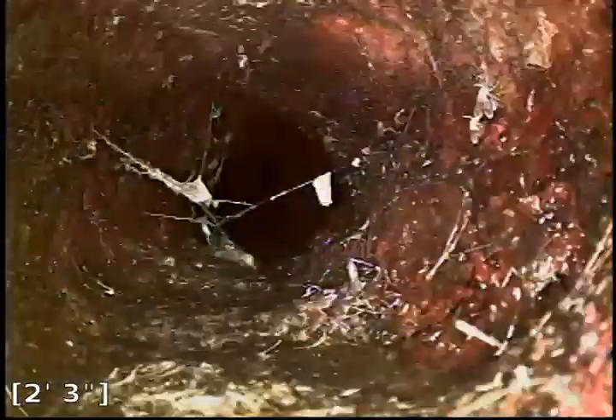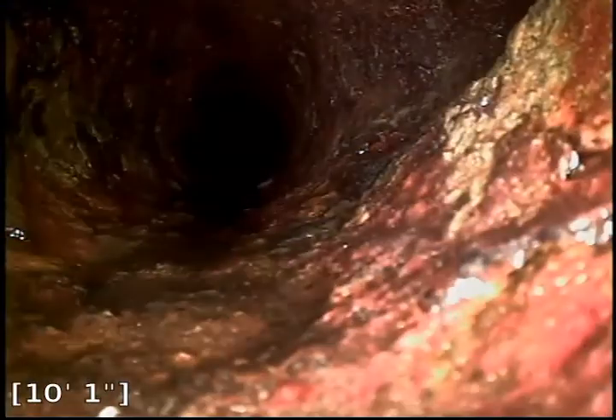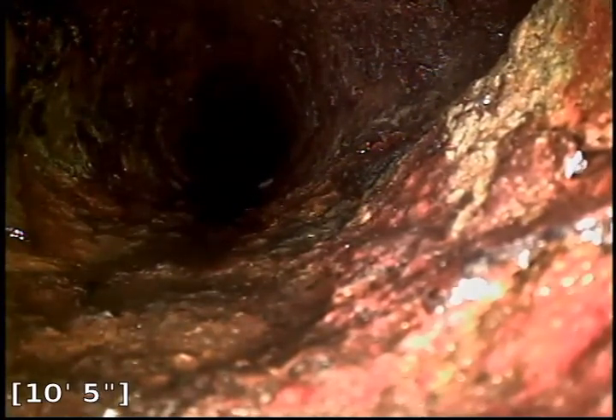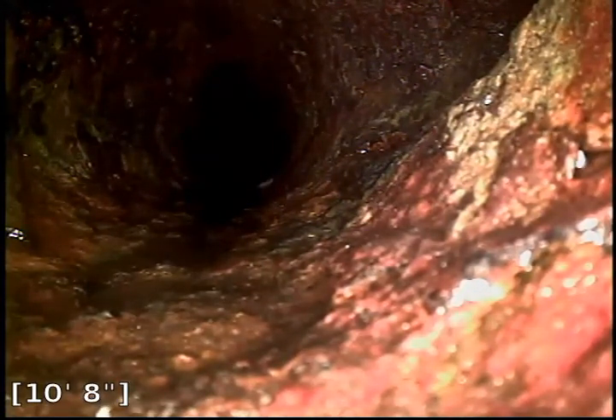We'll see if this is from the shower stall behind this part of the wall, or just another access point off the way it was piped — whether it's a dead end or goes somewhere. We're going to try to get our camera through this pipe and maneuver it down the line. We can see this is original cast-iron pipe.